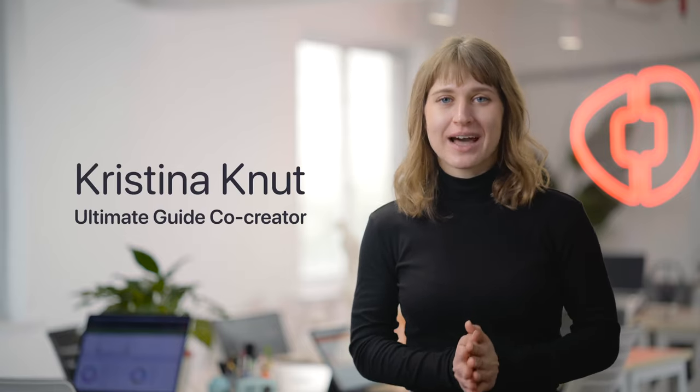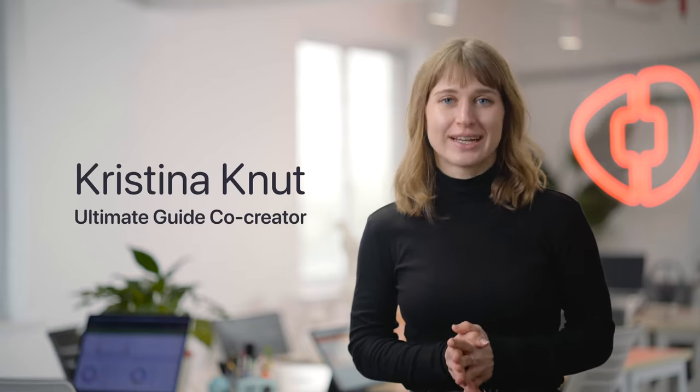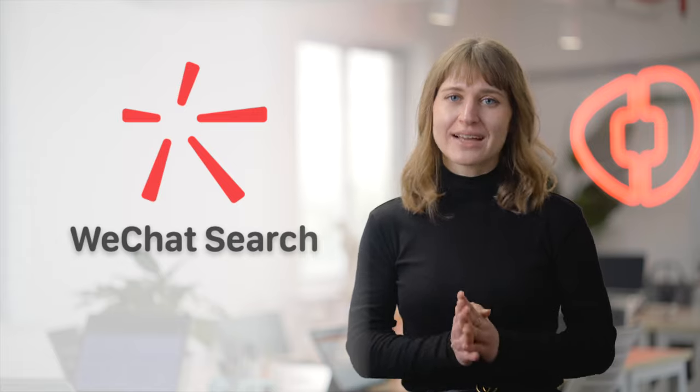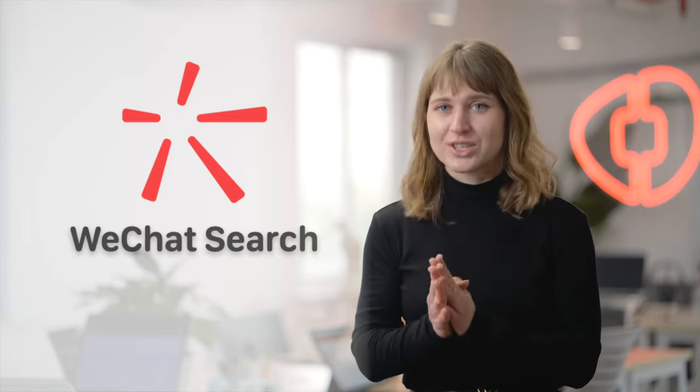I'm Kris and this is the ultimate guide to social media marketing in China 2022. In this video I'm going to talk about WeChat search and why it's an excellent source of traffic for your brand on WeChat.